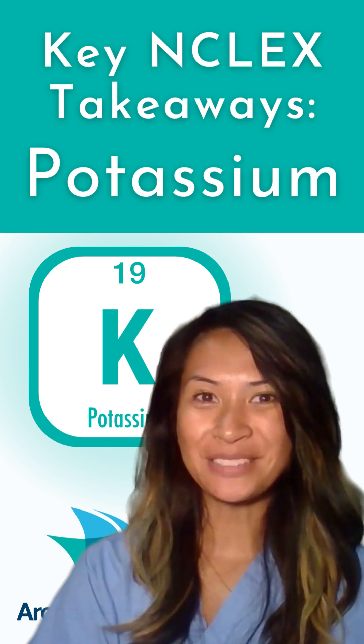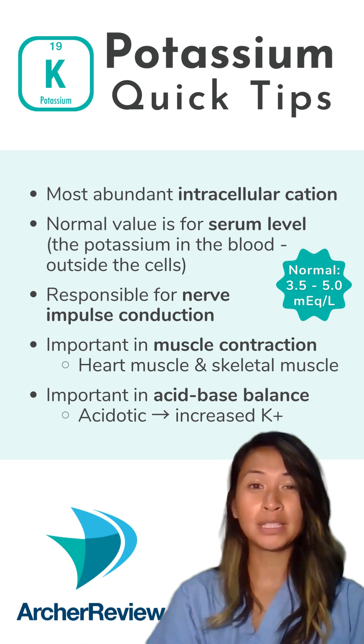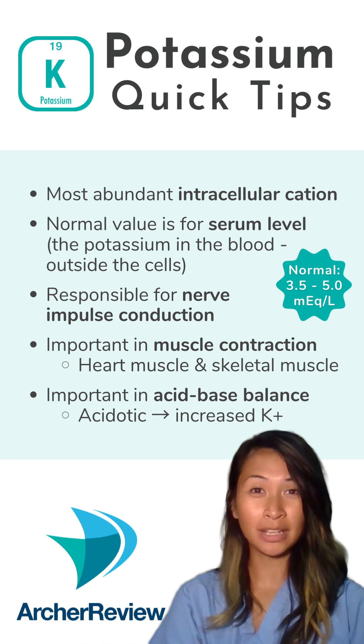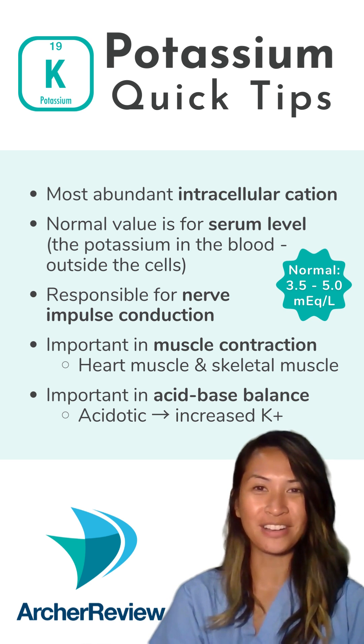Key NCLEX takeaways about potassium. Potassium likes to hang out inside the cell. It plays a big role in propagating action potentials across the cell membrane, which explains why it has a significant impact on our muscles.